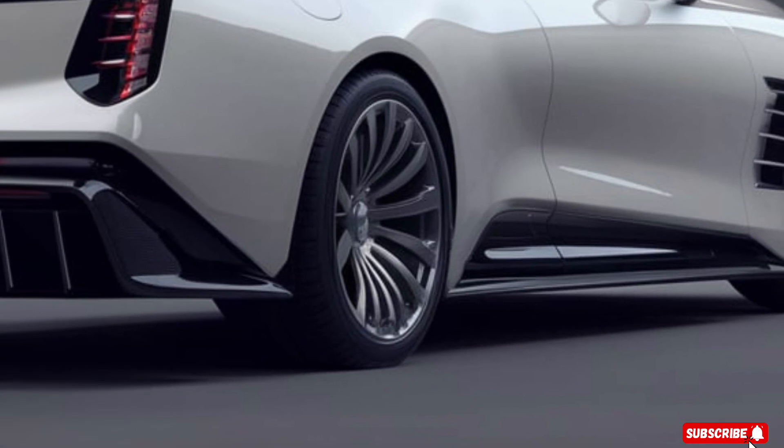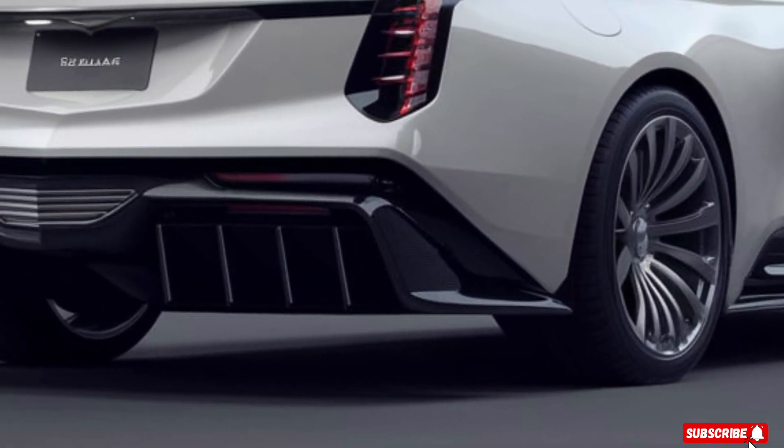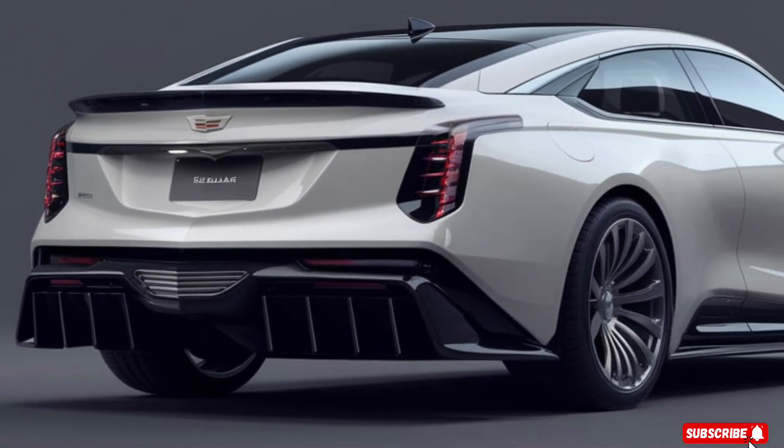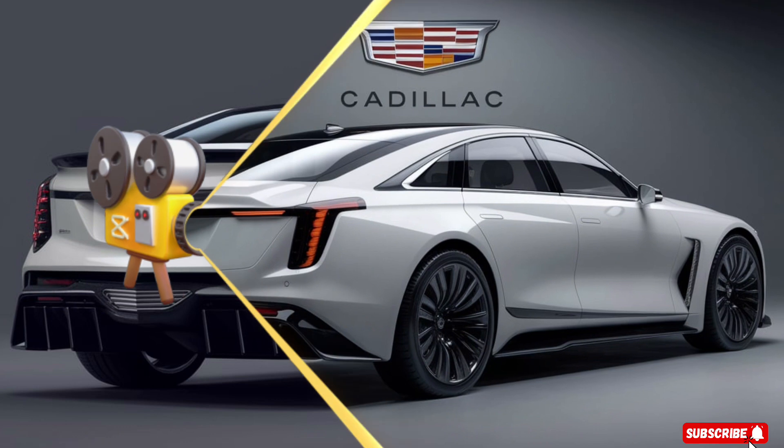The Eldorado features advanced technology like adaptive cruise control, lane centering, and a 360-degree camera system. You'll be connected and in control like never before.